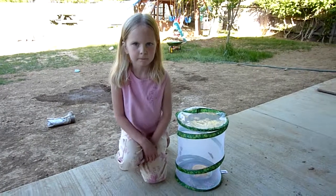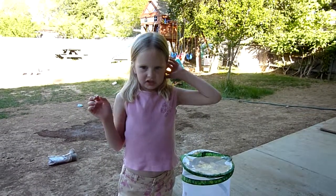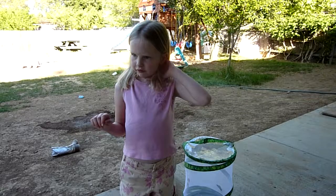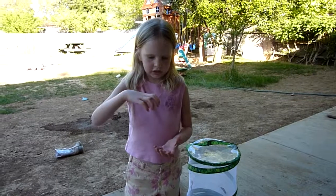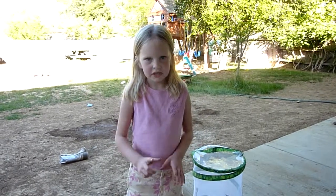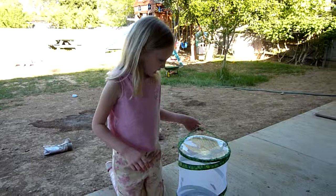Did you catch them or how did you get butterflies in there? We got caterpillars from this kind of store. They have the eggs, and then they put them in a can which has food at the bottom and a lid at the top. And then when they're all ready to become butterflies, they crawl up and attach at the top and get their chrysalises. And then they hatch.